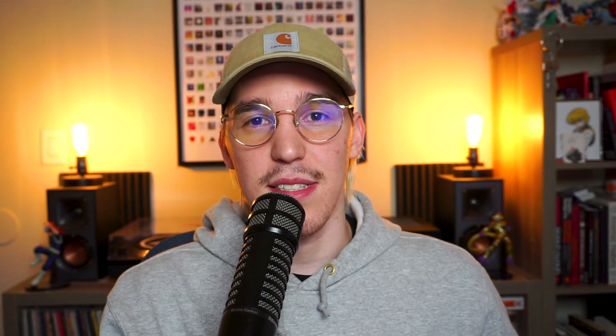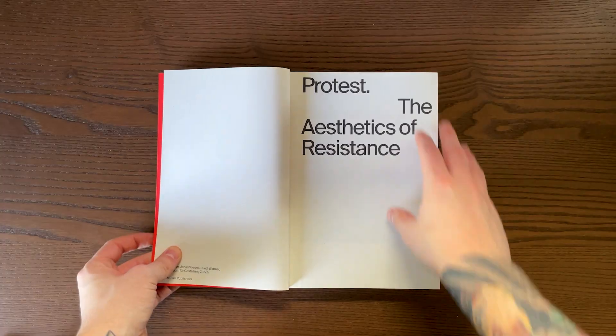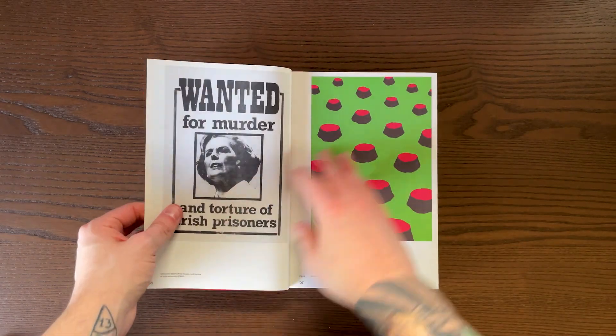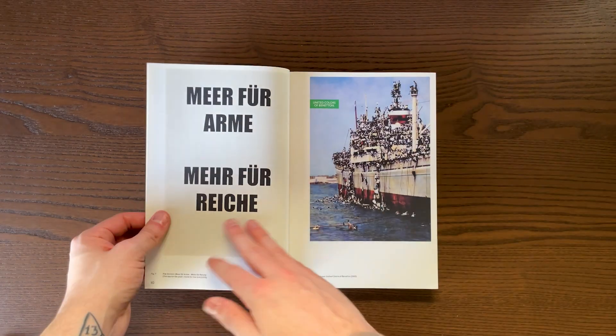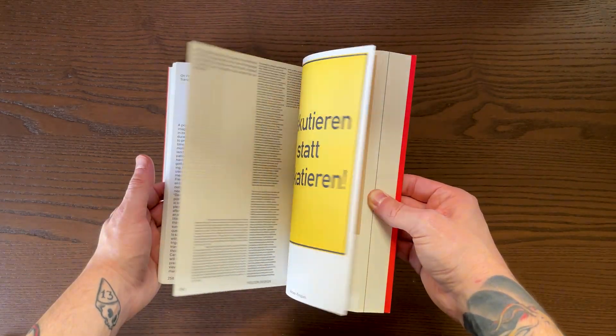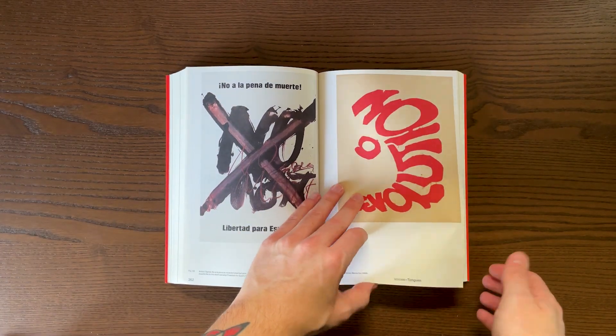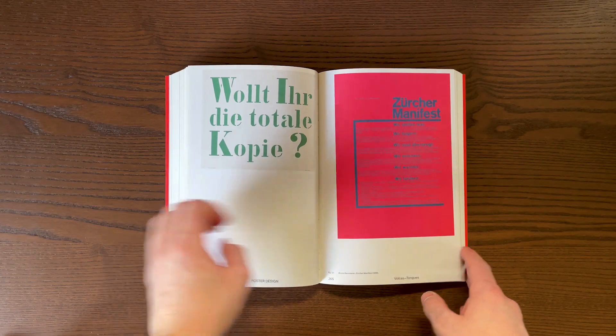This cool red book is called 'Protest: The Aesthetics of Resistance.' It basically has stories about how you can use art and design in addition to protest to make change. The book documents different art, photography, and design used in revolutions, and shows the importance of art in protesting. It has some amazing history and it'll leave you feeling inspired to create some design for change.